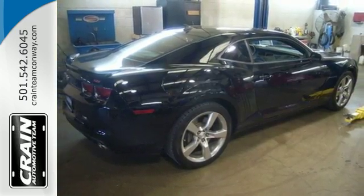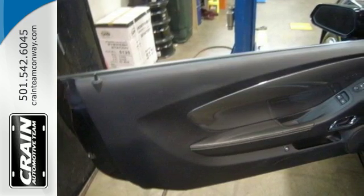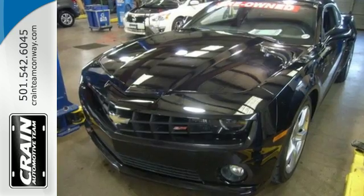When you first see this incredible Camaro, you may think it's out of reach, but it's surprisingly affordable. Its competitors can't touch it, but you can. Take it for a test drive today.